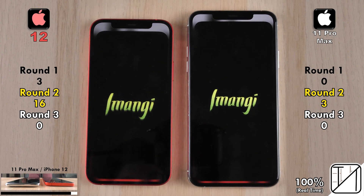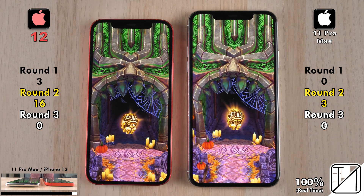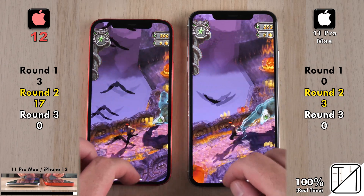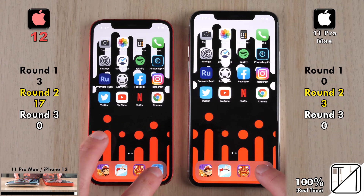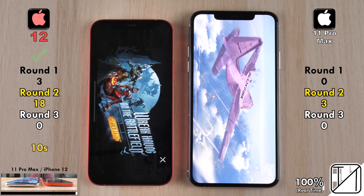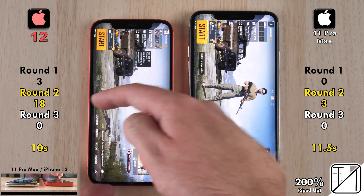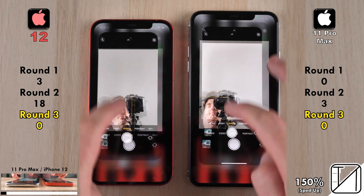In Temple Run 2, the iPhone 12 once again picked up another point, opening the game quicker than the 11 Pro Max. So the 11 Pro Max won Subway Surfers, but the 12 won the next two games. Now for the most graphics-intensive game: PUBG Mobile, which always loads quickly on iPhones. The iPhone 12 loaded it in just 10 seconds versus 11.5 seconds on the 11 Pro Max — honestly not much difference in raw speed there.